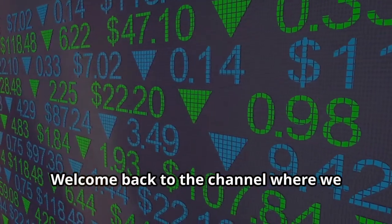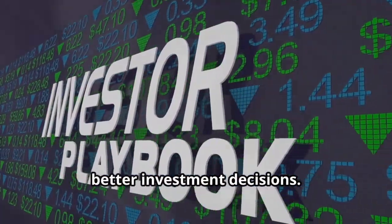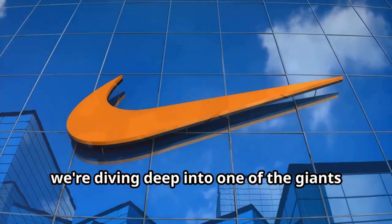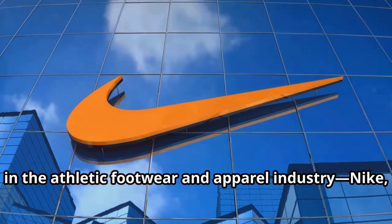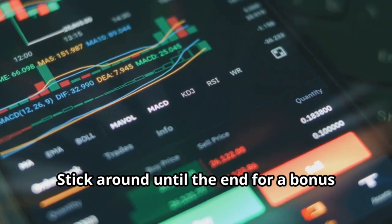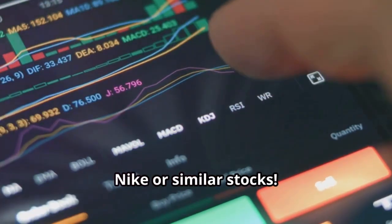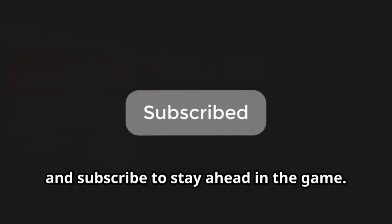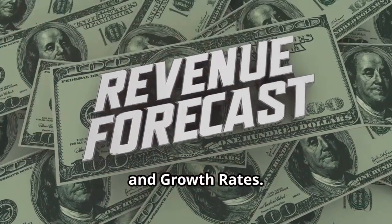Hey, Bull Market Bully family, welcome back to the channel where we break down the market to help you make better investment decisions. Today we're diving deep into one of the giants in the athletic footwear and apparel industry: Nike Inc. Stick around until the end for a bonus tip on how to maximize your returns with Nike or similar stocks. Don't forget to like, comment, and subscribe to stay ahead in the game.